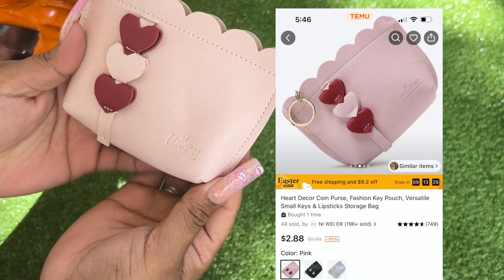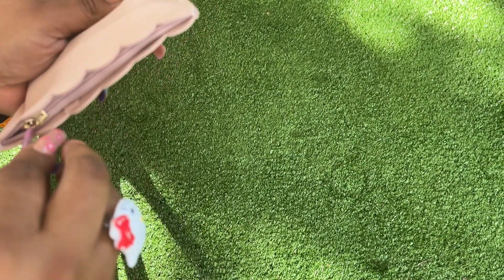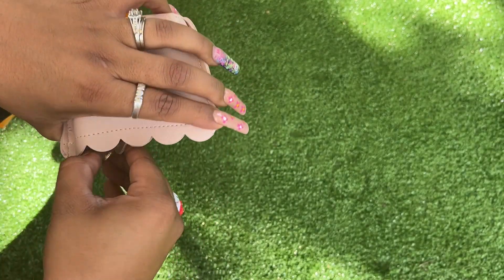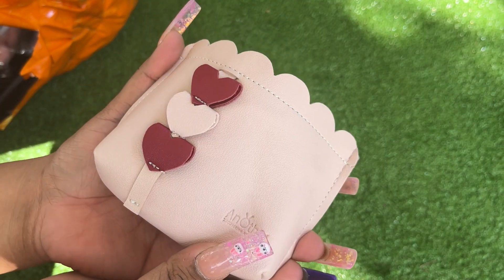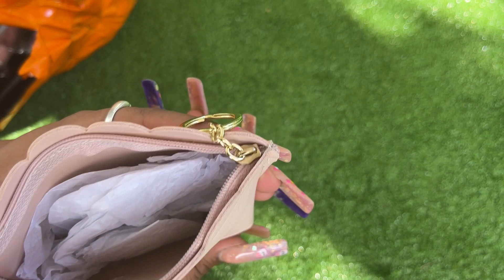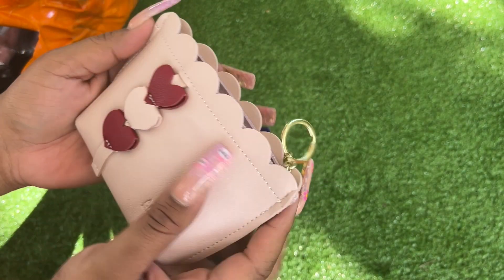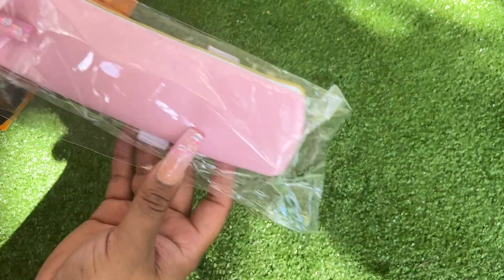If you guys order from Temu, let me know in the comments and let me know how your experience was. Oh, this is cute — why do they put the zipper in there to make my life more difficult? This is what the bag looks like — cute, I like the little edges on there.